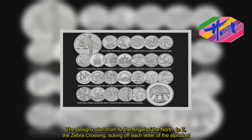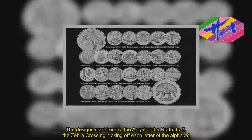The designs start from A — the Angel of the North — to Z — the zebra crossing — taking in each letter of the alphabet.